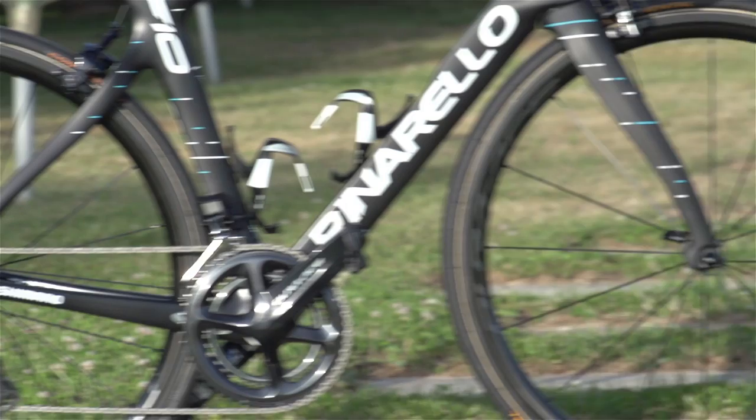Mikel Landa is one of a number of riders at Team Sky who you wouldn't exactly be surprised if they made the podium of a Grand Tour, and this is his Pinarello Dogma F10.